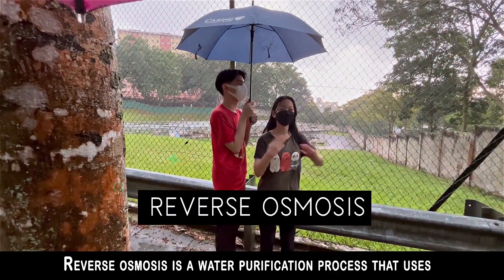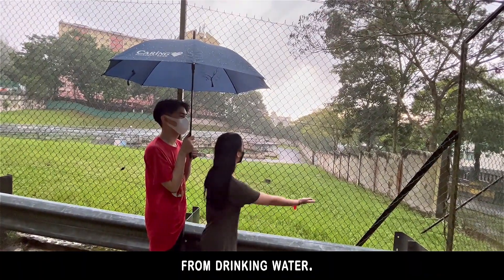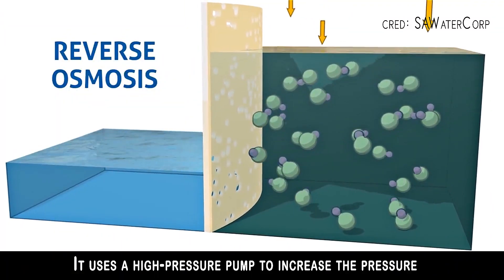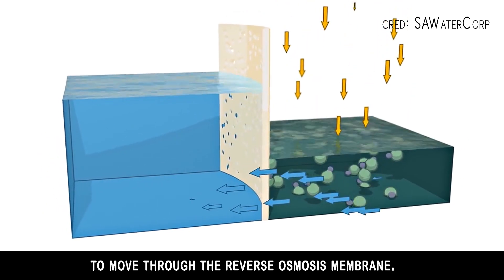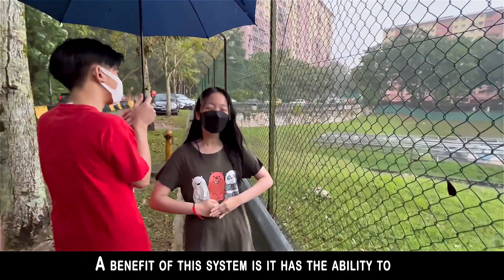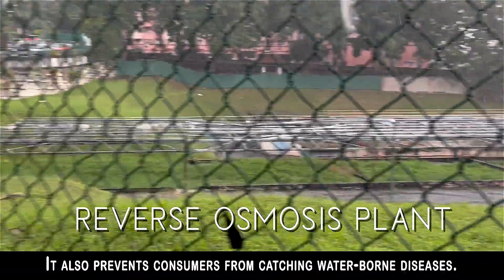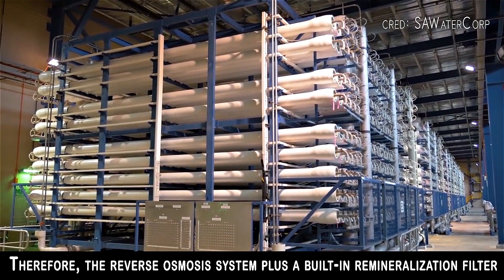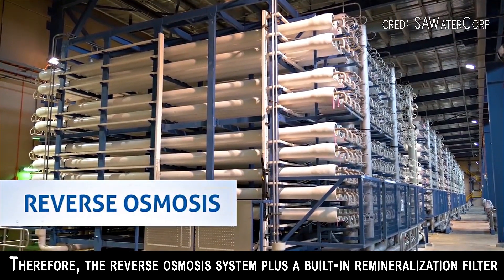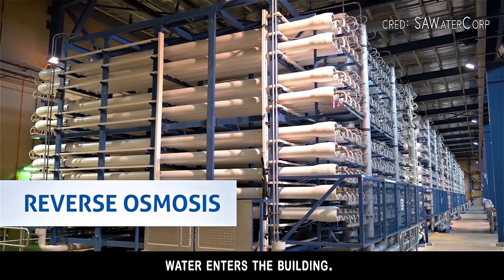Reverse osmosis is a water purification process that uses a semi-permeable membrane to filter out unwanted molecules from drinking water. It uses a high pressure pump to increase the pressure on the contaminated side, which forces the water to move through the reverse osmosis membrane. A benefit of this system is its ability to effectively eliminate dissolved substances from water. It also prevents consumers from catching waterborne diseases. Therefore, the reverse osmosis system plus a built-in remineralisation filter can be implemented in buildings by installing it at the point water enters the building.